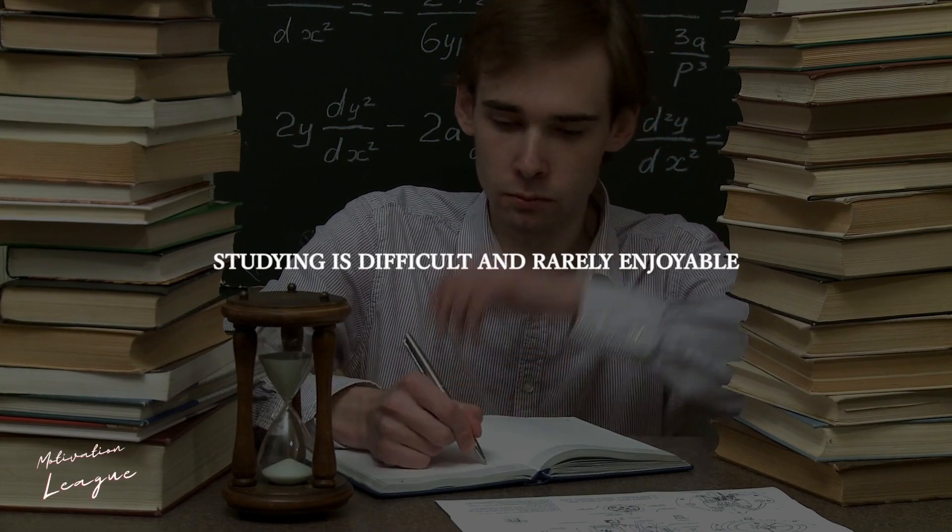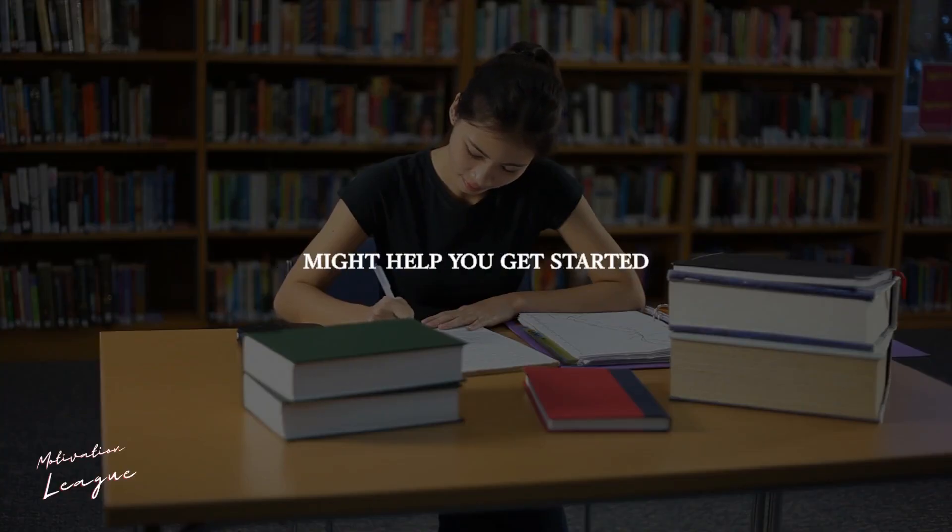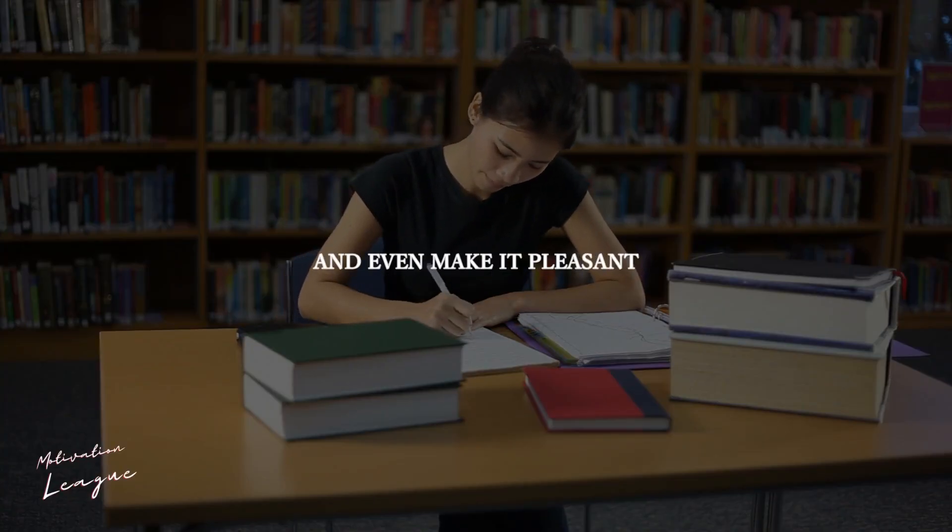Studying is difficult and rarely enjoyable, but these study motivation tips might help you get started and even make it pleasant.